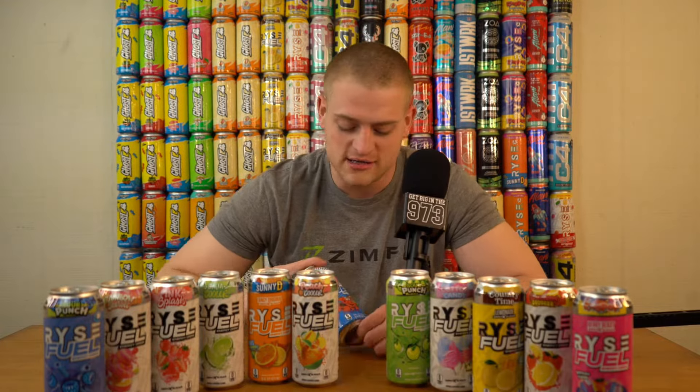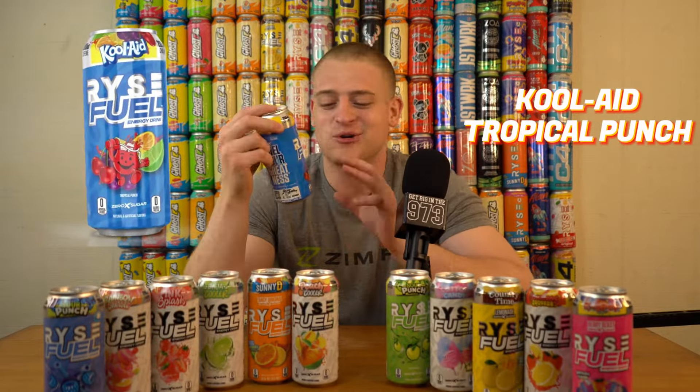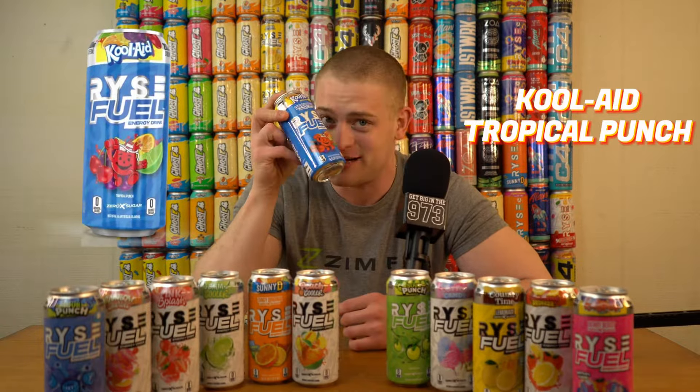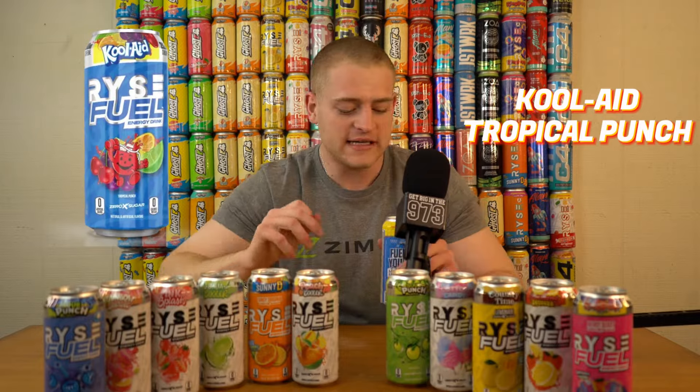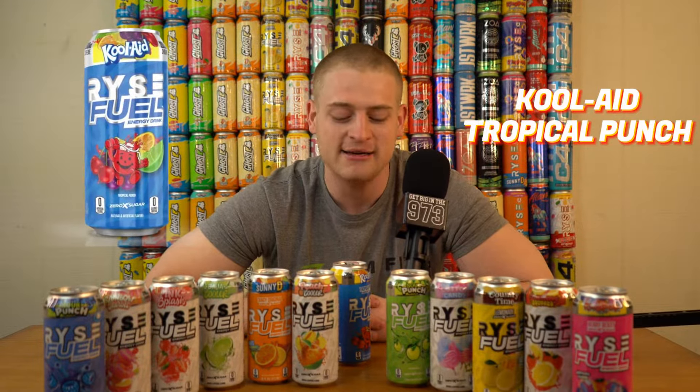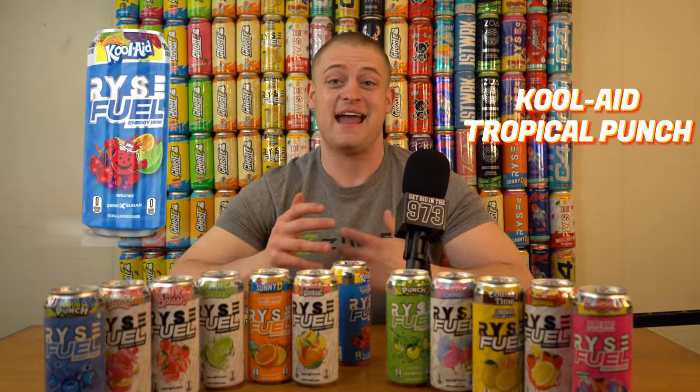We're going to go into probably one of my favorite drinks of all time — this is their Kool-Aid Tropical Punch collab. They even got the Kool-Aid Man right there. I was a huge fan of this when it came out. I told my girlfriend I rated it a nine out of 10 and she would go out of her way to get it for me — shout out Mary. This one's red on the inside, which is interesting, but it's like the Kool-Aid kind of vibe. Boom — Kool-Aid to a T. I feel like a little kid again. I'm a big Kool-Aid kind of guy and now the fact that it has 200 milligrams of caffeine and I can drink it as an adult is great. I'm giving this a nine out of 10 — this one's gas.